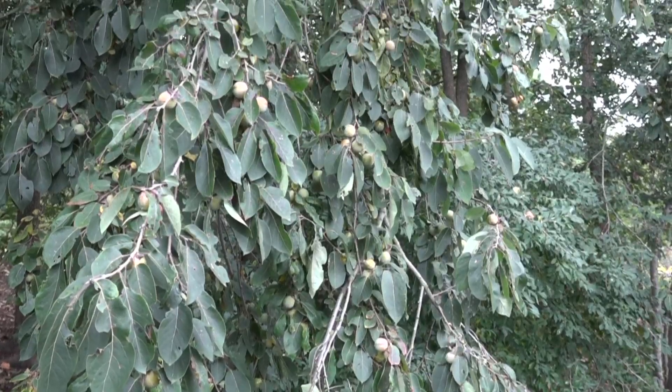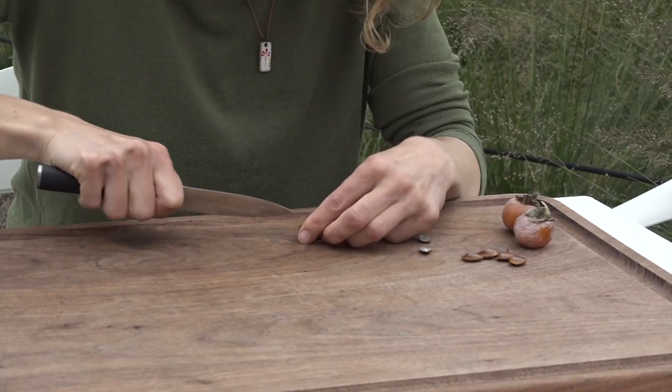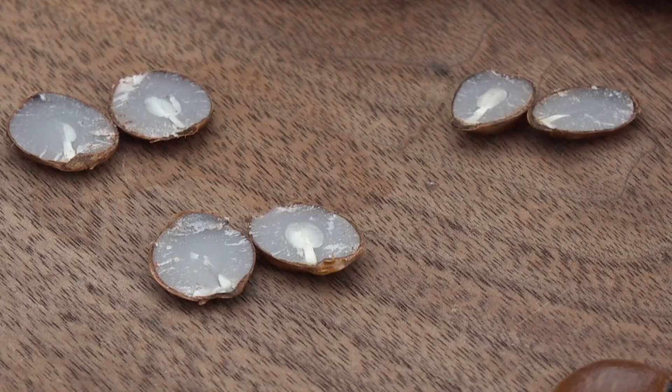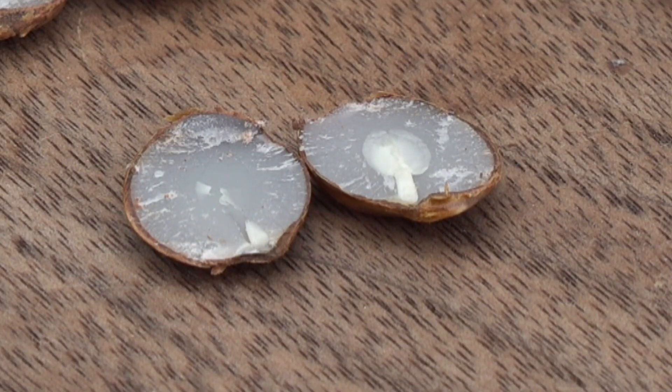There's this great folklore about persimmons, which is that if you cut into one of these seeds, it will help you predict what the coming winter will be like. You look at the shape of it and it can look either like a knife, a spoon, or a fork.